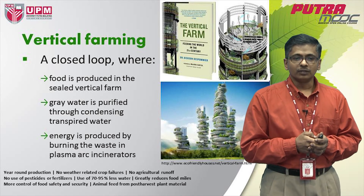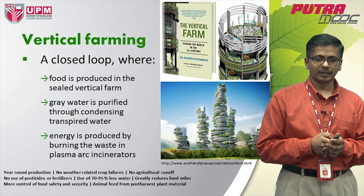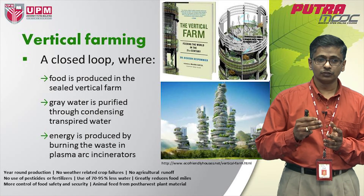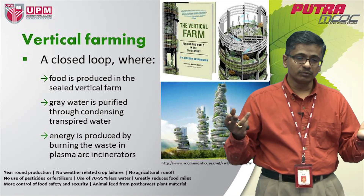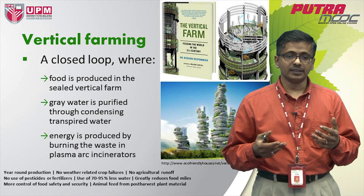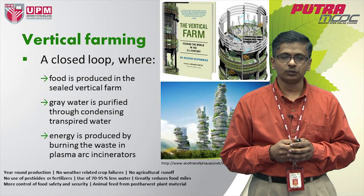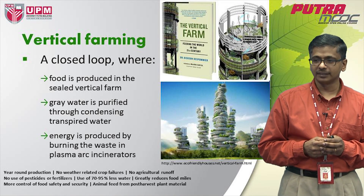Vertical farming also helps to reduce food miles. Vertical farms are established in areas close to cities, which reduces the transportation of crops to markets that are mostly city-based, greatly reducing food miles and carbon footprints. As a result, you have more control over food safety and food security. Another advantage is that you are able to create animal feed from post-harvest plant material, which is a value-added by-product that can be marketed from the system.